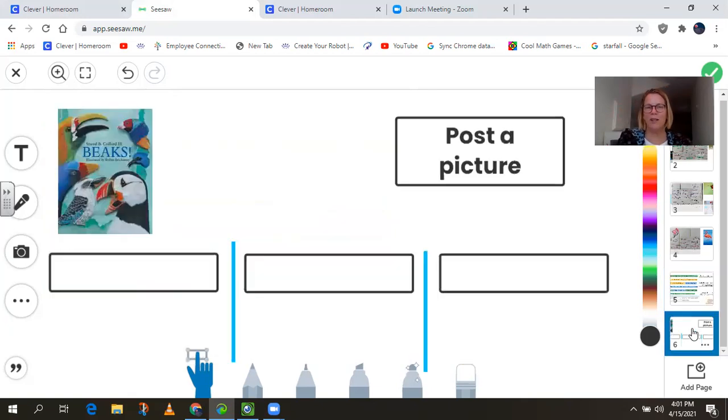So now this brings me to the next part of our lesson. I'm going to go ahead and share again one more time. We are going to go ahead and look at our book about the bee eater. The bee eater can dig.